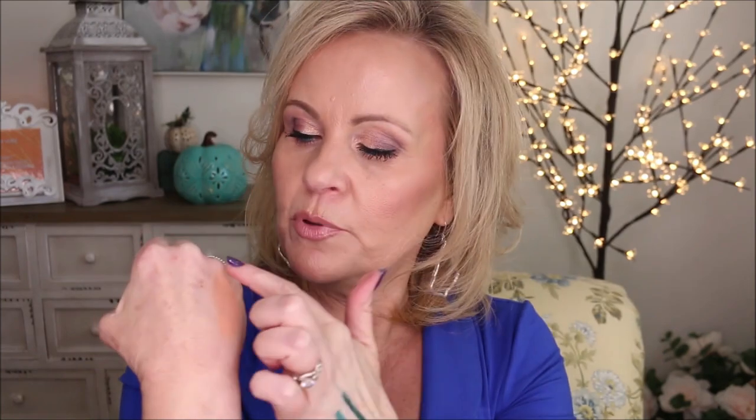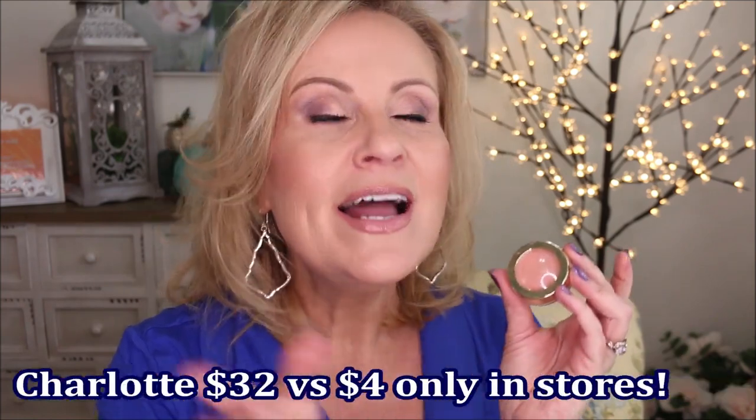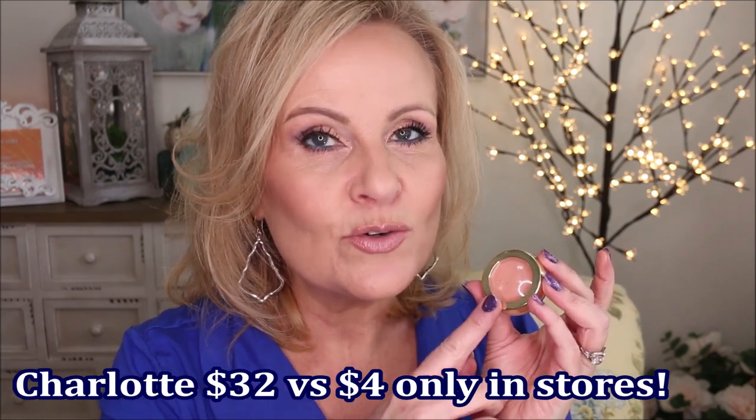The Charlotte Tilbury color corrector has a bit more slip and is more emollient. I find that if you put it underneath your eyes, you have to almost immediately set it or apply concealer or foundation over it, because otherwise it will crease unless you really work it in — which is hard with super emollient products under the eye. Then one of my viewers said they'd heard the Believe Beauty corrector from Dollar General is a great dupe.